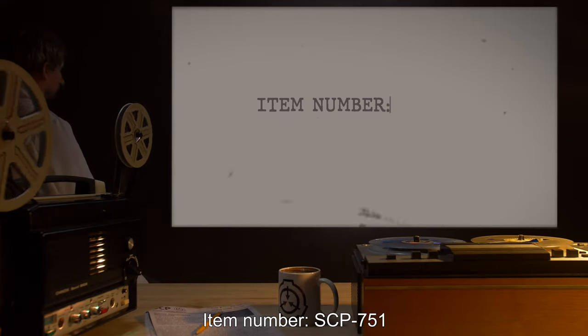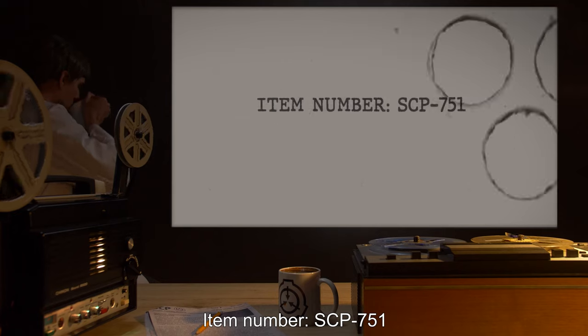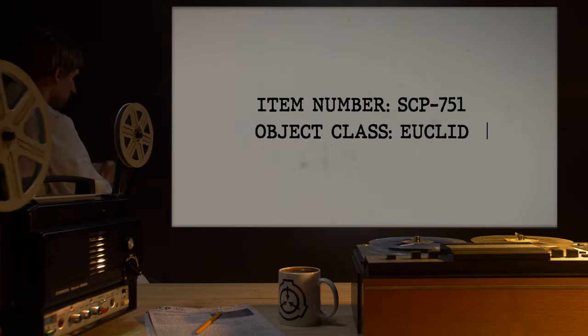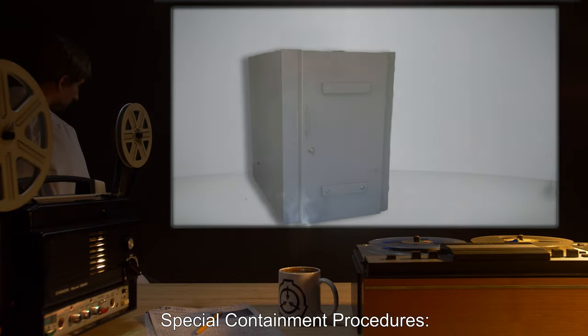Item number SCP-751. Object Class: Euclid. Special Containment Procedures.